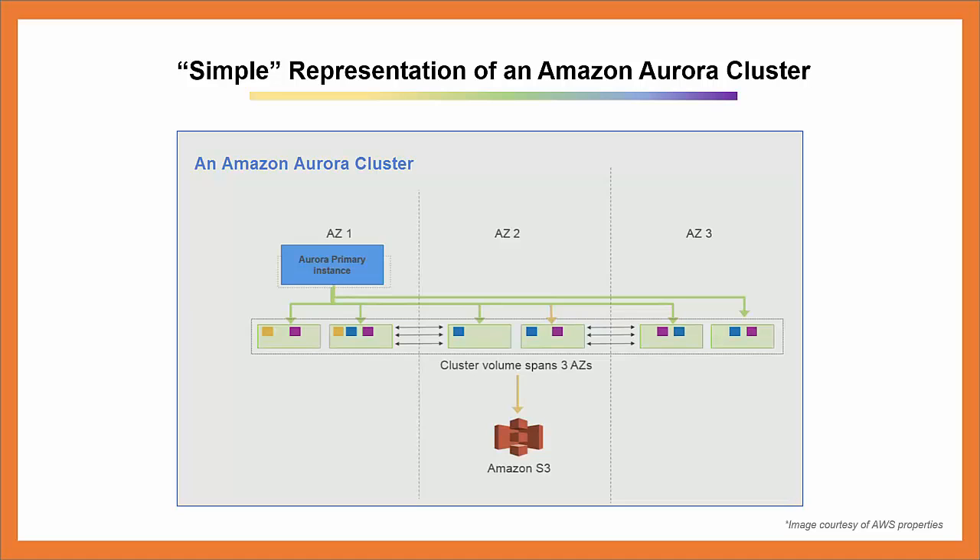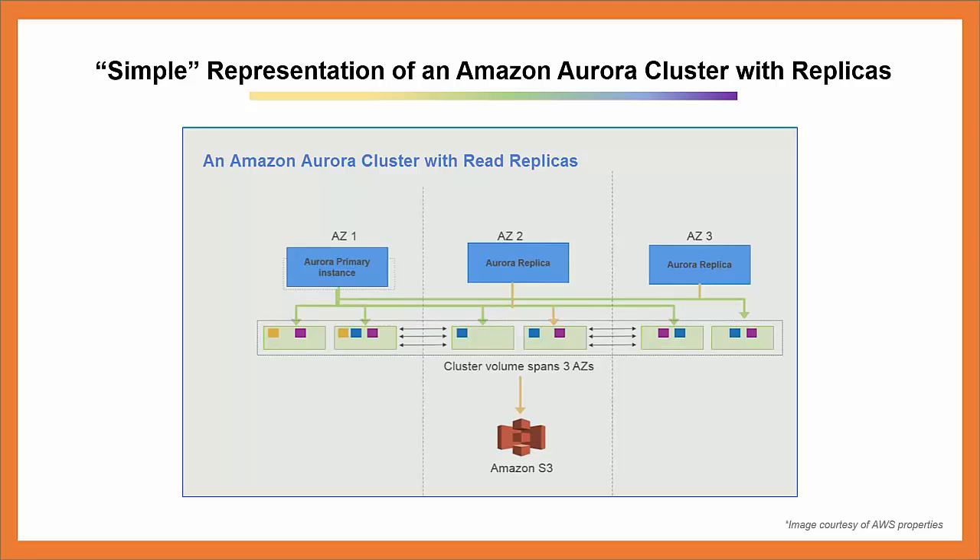The storage nodes back up to Amazon S3 for durability and availability. What you're looking at now is a simple representation of an Amazon Aurora cluster with read replicas. The Amazon Aurora primary instance is in Availability Zone 1 and has two Aurora replicas — one in Availability Zone 2 and another in Availability Zone 3. Because the storage layer covers all Availability Zones in that region, you can place Aurora replicas in any Availability Zone you'd like in the same or different Availability Zone as the primary instance. It's recommended to place at least one Aurora replica in an Availability Zone different than your primary instance for automatic failover in the case of an instance failure.